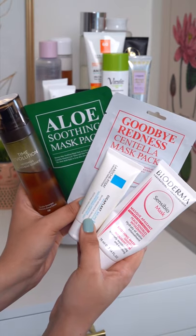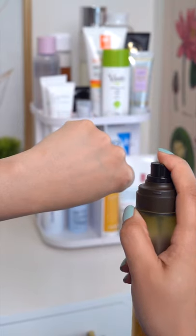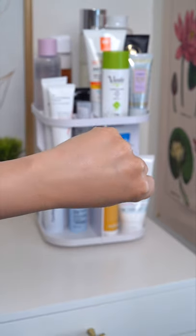My go-to products for irritated skin. The Missha Artemisia Mist is perfect for reducing redness, irritation, and inflammation on the skin quickly. Use this right after cleansing your face for best results.